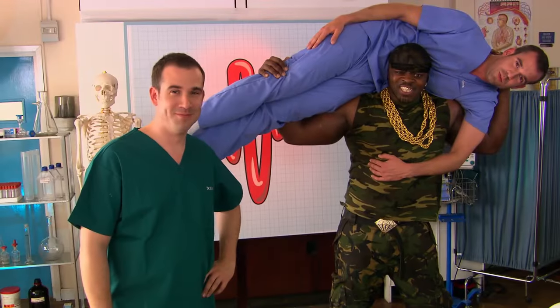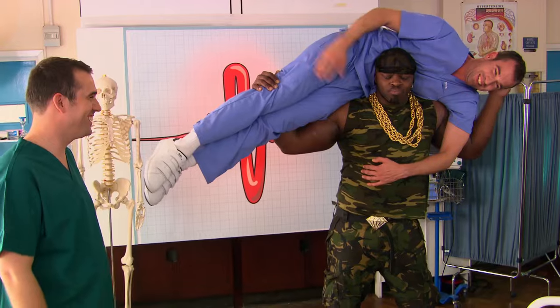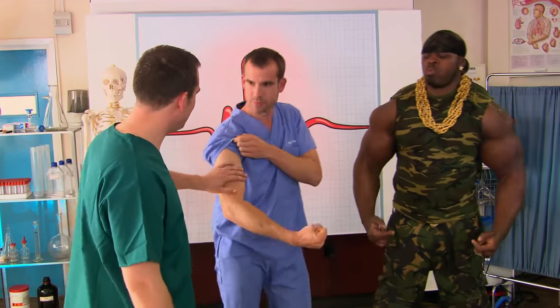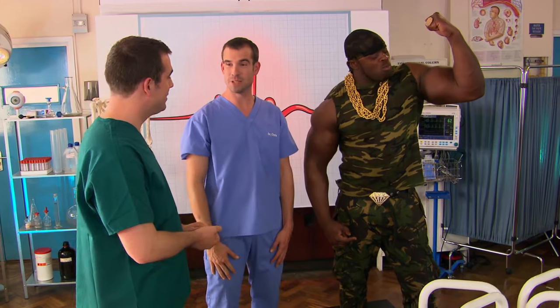Meet Tiny from Tottenham. Tiny, put my brother down. Go on, mate, put me down. You've got a lot of muscle. Can we have a look at your biceps? How big is that bicep? 24 inches — so that's 61 centimetres. That's amazing, so Tiny's bicep is probably bigger than your waist.